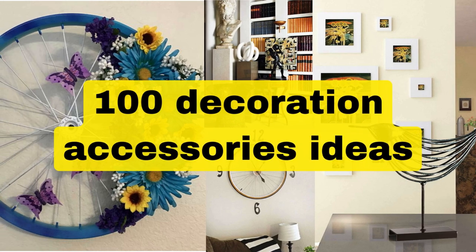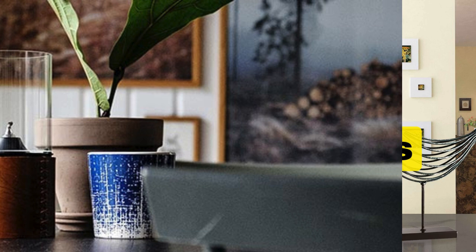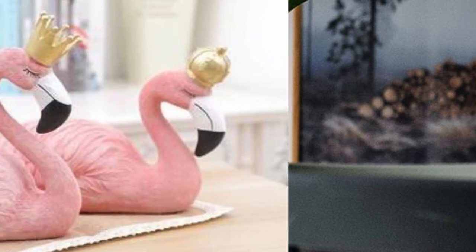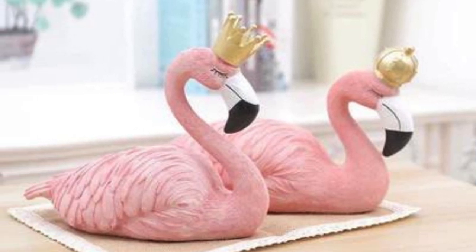Creating a well-decorated room involves a combination of creativity, personal taste, and attention to detail. Here are tips for curating the best collection of room decorative items.